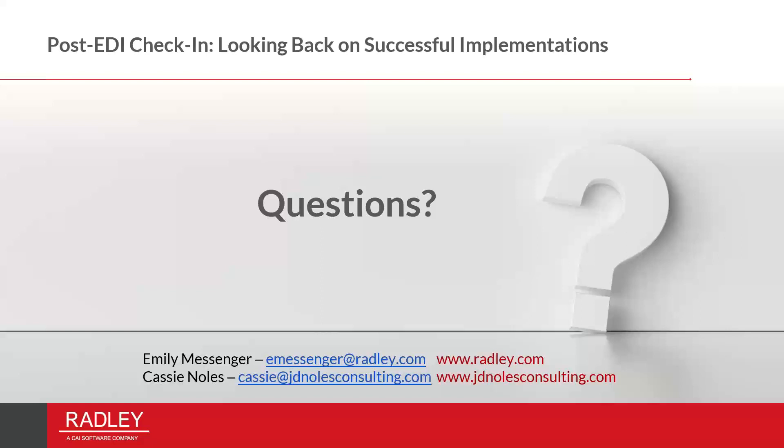Thanks to everybody who has joined us here today. We'll make sure that we get this link uploaded to our website and our socials and emailed to everybody. Please feel free to reach out if you have any other questions, and I hope everybody has a great day.